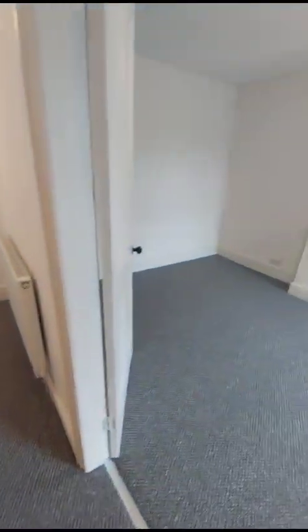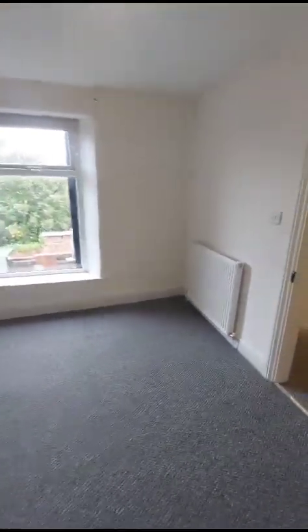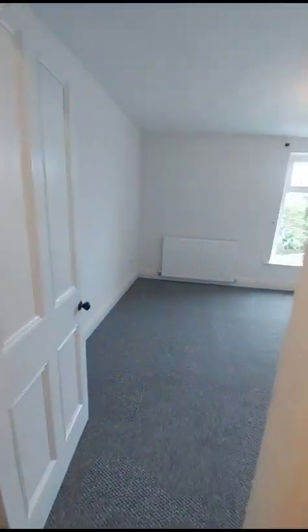Into the first bedroom — there are three double bedrooms and they are all a really good size, much larger than your average double. This one at the front will be the master.